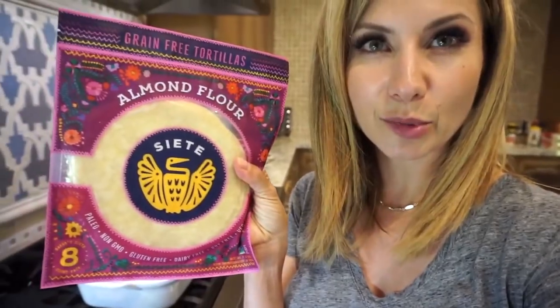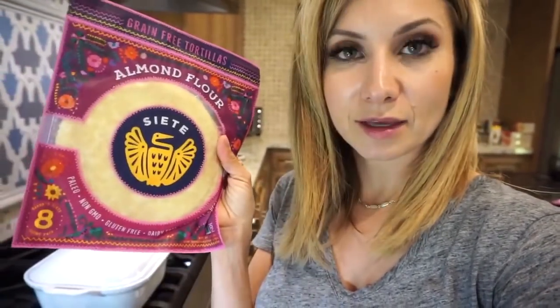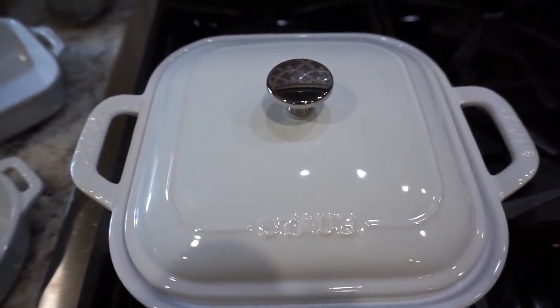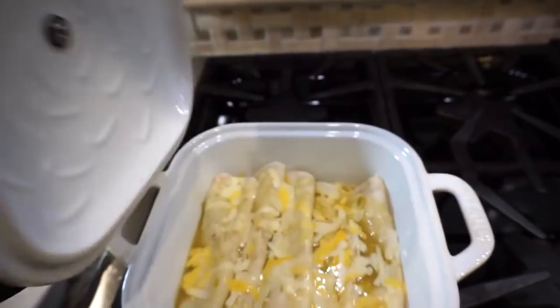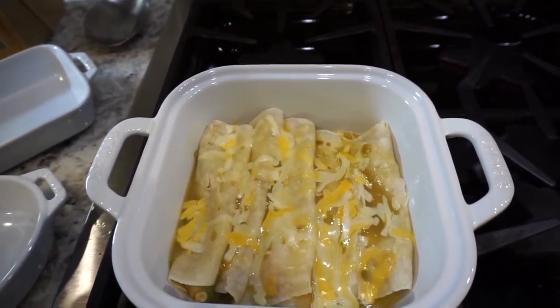Before showing the finished enchiladas, I want to mention the tortillas I use. They are grain-free, made from almond flour, by the brand Siete — so yummy. This brand also makes great tortilla chips. I cooked the enchiladas in a bakeware set I also purchased from Vera Shop, which came with two other pieces. I kept the lid on and baked them for about 15 minutes with no cheese first.